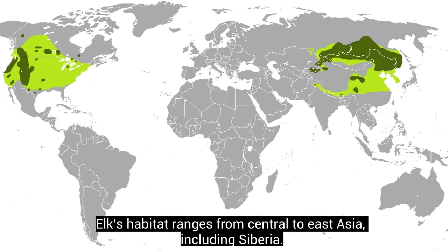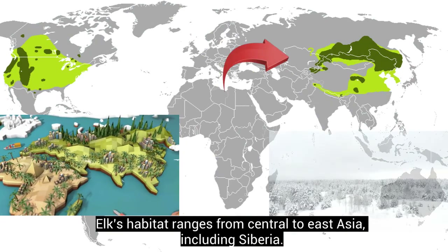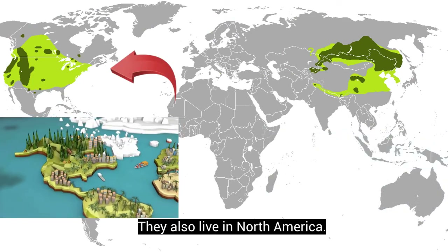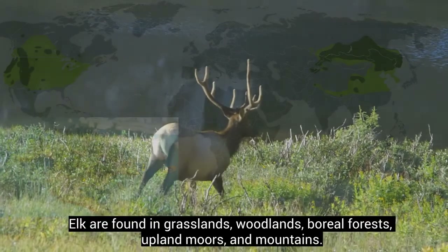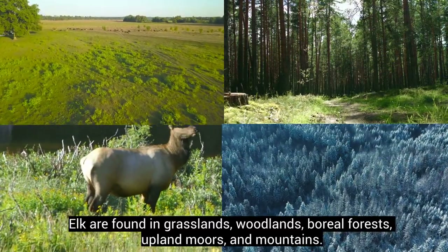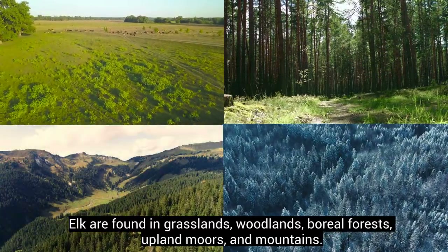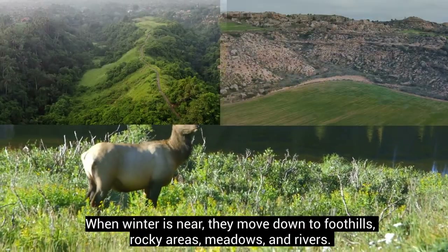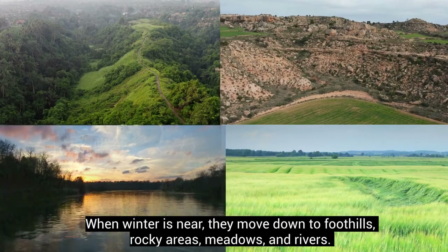Elk's habitat ranges from Central to East Asia, including Siberia, and they also live in North America. Elk are found in grasslands, woodlands, boreal forests, upland moors, and mountains. When winter is near, they move down to foothills, rocky areas, meadows, and rivers.